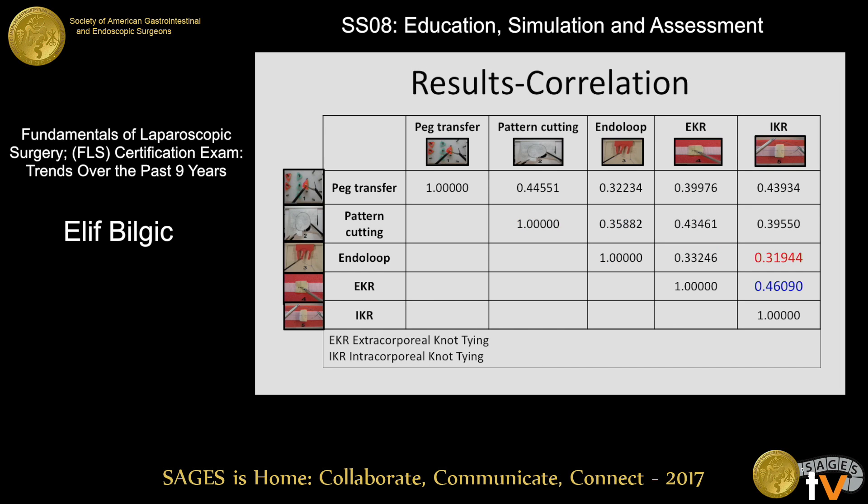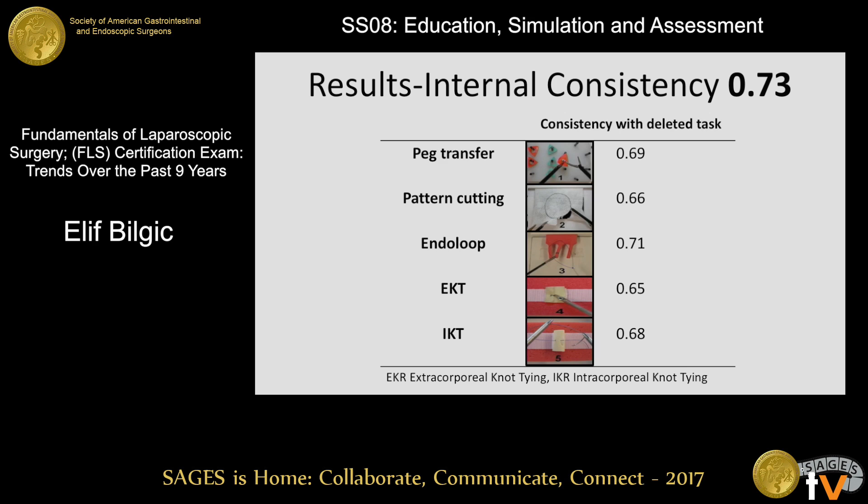The correlation for the five tests of the manual exam was moderate for all of them. The lowest correlation was between endoloop and intracorporeal knot tying, and the highest correlation was between extra- and intracorporeal knot tying. The internal consistency of the manual exam was high at 0.73, which suggests that the tasks all assess the same overall construct — in this case, basic laparoscopic technical skills. With the removal of any one of the tasks from the exam, the consistency dropped to between 0.65 and 0.71, suggesting that each task adds something unique to the overall score.